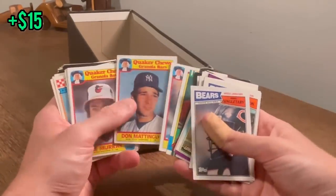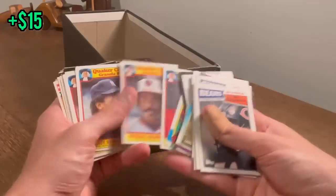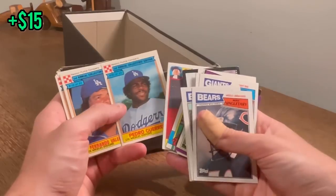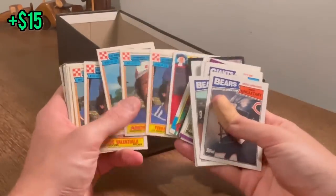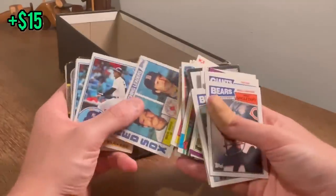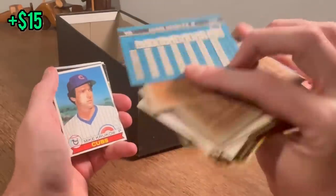Dale Murphy, Quaker Chewy Bars — what year is this? 1986. Don Mattingly. Pete Rose. Eddie Murray. Rickey Henderson. Andre Dawson. This is the Purina 1984 set. Tom Seaver. Wade Boggs. King Griffey. Mike Schmidt. John Smoltz. Deion Sanders — beast.